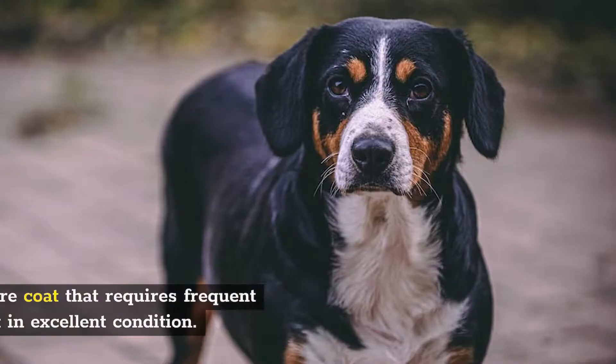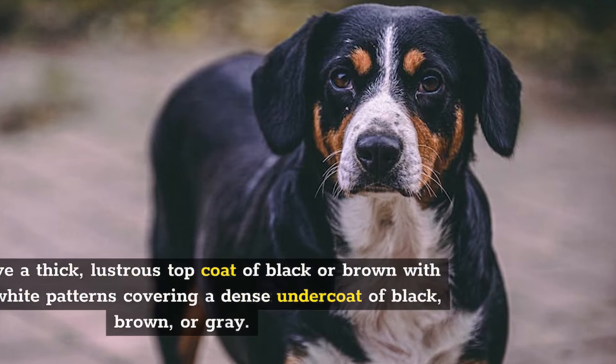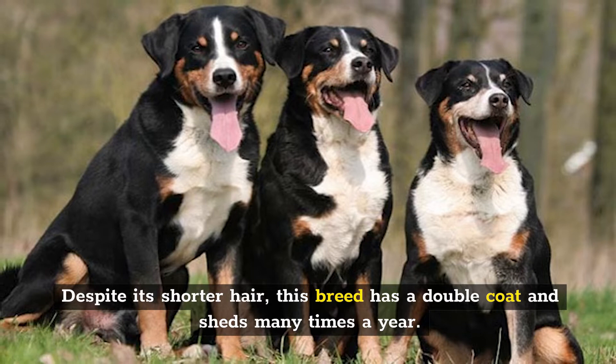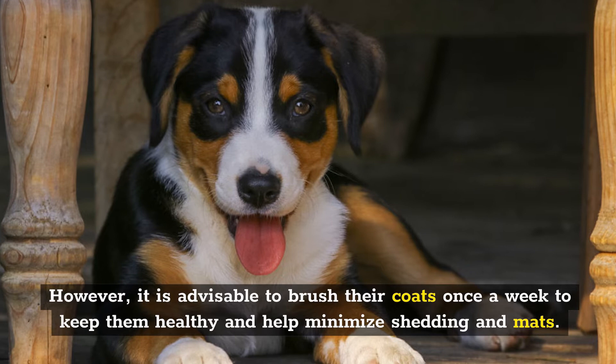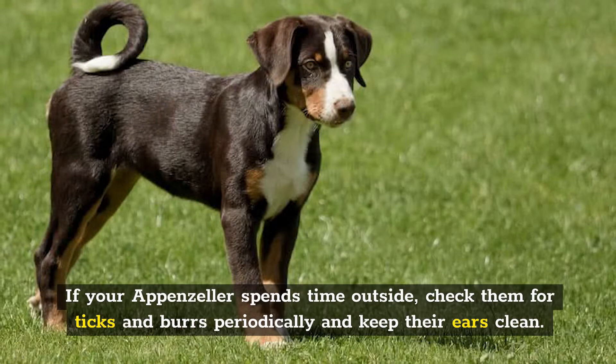Number 6: Grooming. Appenzellers have an easy-care coat that requires frequent brushing to maintain it in excellent condition. They have a thick, lustrous topcoat of black or brown with tan and white patterns, covering a dense undercoat of black, brown, or gray. Despite its shorter hair, this breed has a double coat and sheds many times a year. Appenzellers are not the dogs for you if you want a non-shedding breed. It is advisable to brush their coats once a week to keep them healthy and help minimize shedding. Expect increased shedding seasonally, in the spring and autumn, when you need to brush more regularly. If your Appenzeller spends time outside, check them for ticks and burrs periodically and keep their ears clean.